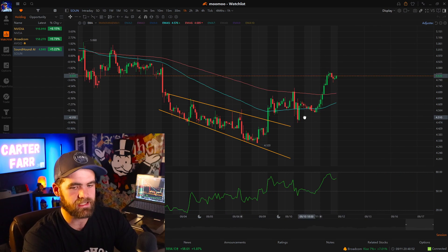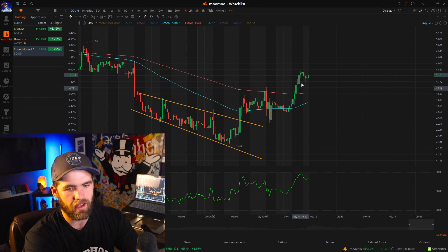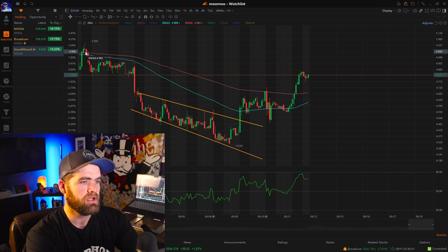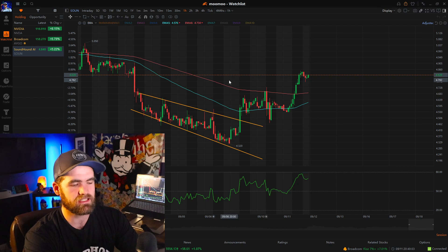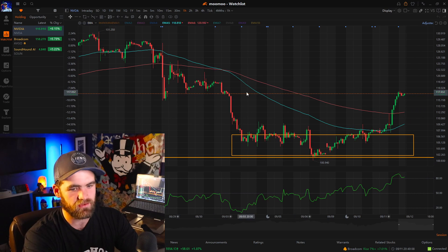What we're seeing here is the stock pop up. We entered on the breakout of the trend, it curled up, hit the 90-day moving average line, and we've had great buying pressure ever since. This play has worked fantastic.